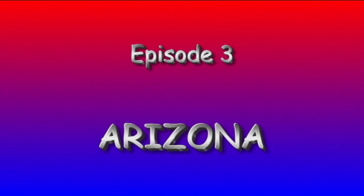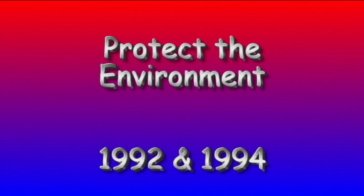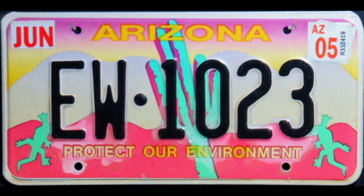In this episode of Behind the License Plate, we travel to Arizona for the Protect the Environment Specialty Plate. There have been two versions of this plate — first in 1992, then in 1994. Each has the same elements and design, but the colors are different.